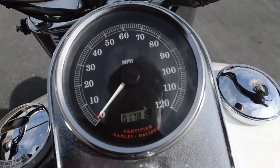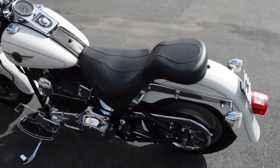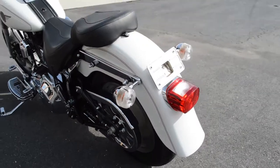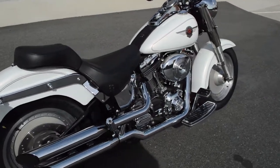We're only looking at 17,815 miles on this bike — very low miles for this year model. Beautiful bike, chrome pulley and belt guard. This bike's been very well maintained, very pretty bike.